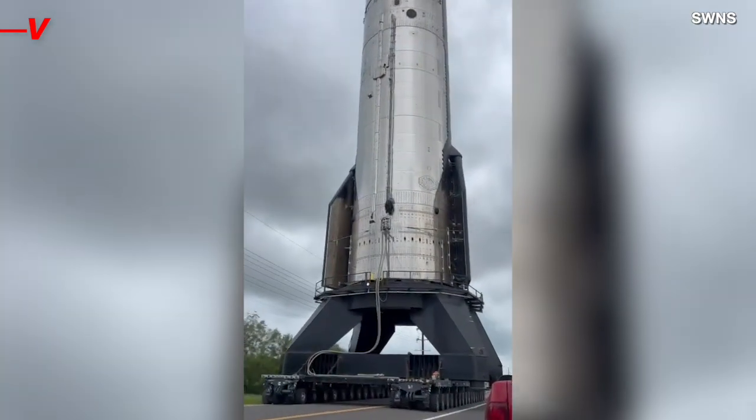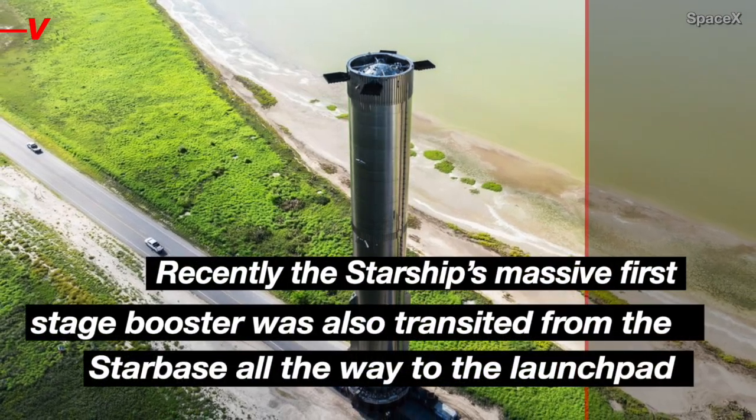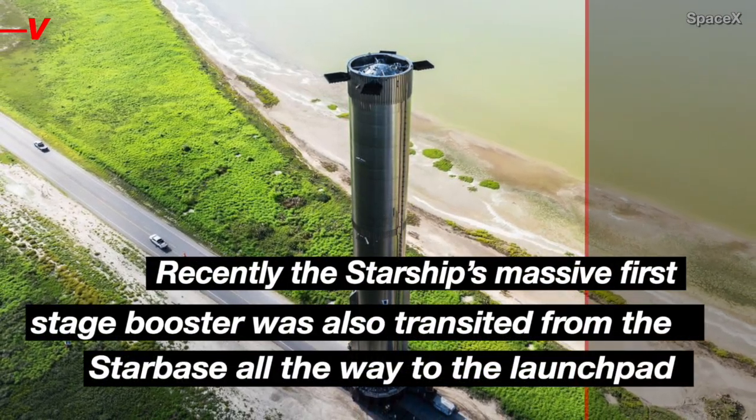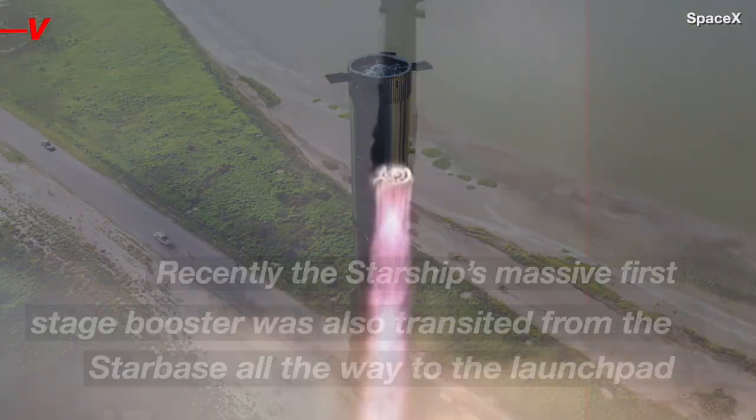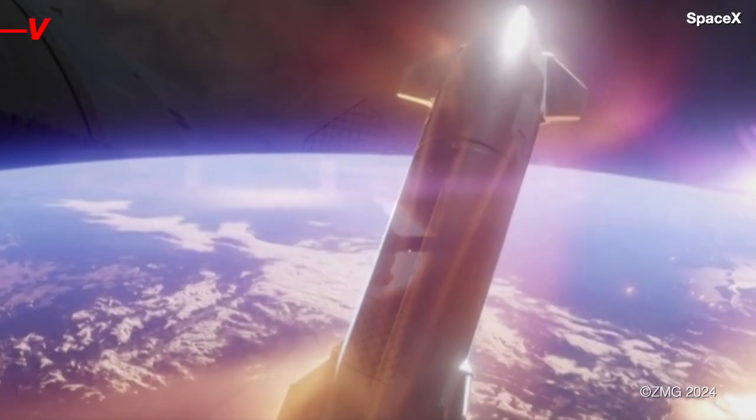This isn't the first piece of giant hardware to be moved this month either. Recently, the Starship's massive first stage booster was also transited from the Starbase all the way to the launch pad, with no doubt more pieces of hardware to be moved ahead of the spacecraft's 5th test launch.